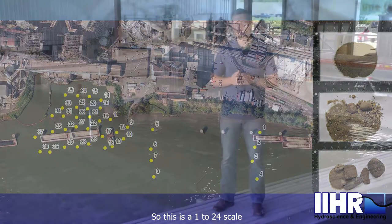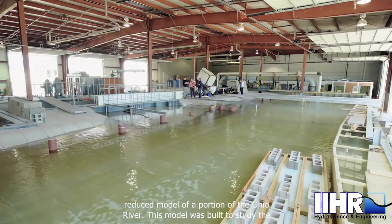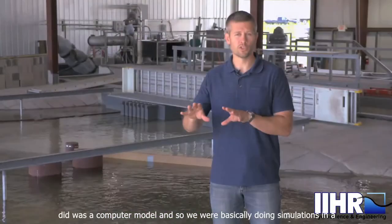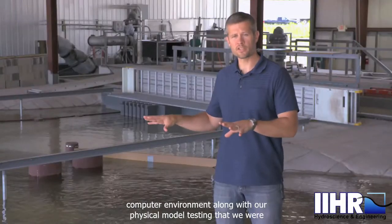This is a 1 to 24 scale reduced model of a portion of the Ohio River, built to study the movement of sediment within the river. The other part of the project was a computer model, where we were basically doing simulations in a computer environment alongside our physical model testing.